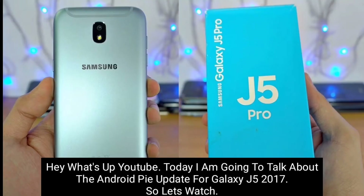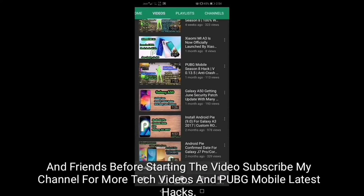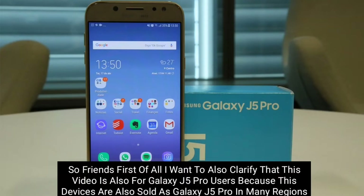What's up YouTube, today I'm gonna talk about the Android Pie update for Galaxy J5 2017. Friends, before starting the video, subscribe to my channel for more tech videos.